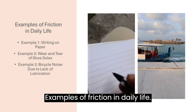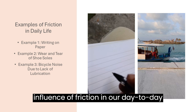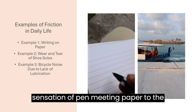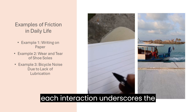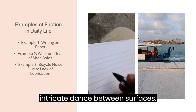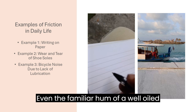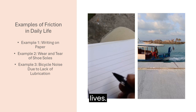Let's pause to consider the pervasive influence of friction in our day-to-day existence. From the crisp sensation of pen meeting paper to the gradual erosion of shoe soles underfoot, each interaction underscores the intricate dance between surfaces. Even the familiar hum of a well-oiled bicycle chain speaks volumes about the importance of friction management in our lives.